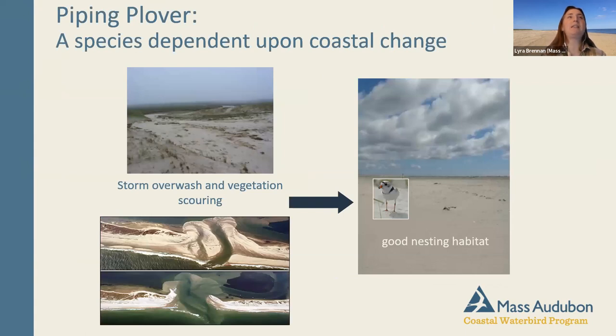Piping plovers rely on the dramatic coastal dynamics of winter — big storms, scoured vegetation, new channels, and tidal overwash that create ideal nesting habitat. Climate change and sea level rise are complicating factors that may mean net habitat loss. But for typical storms, this is brilliant for plovers: they prefer about 20 percent vegetated habitat, so when habitat changes with storms, that's often a good thing for piping plovers.